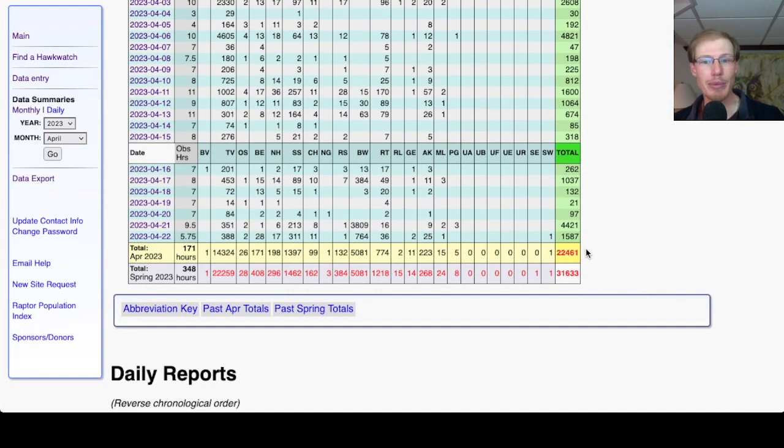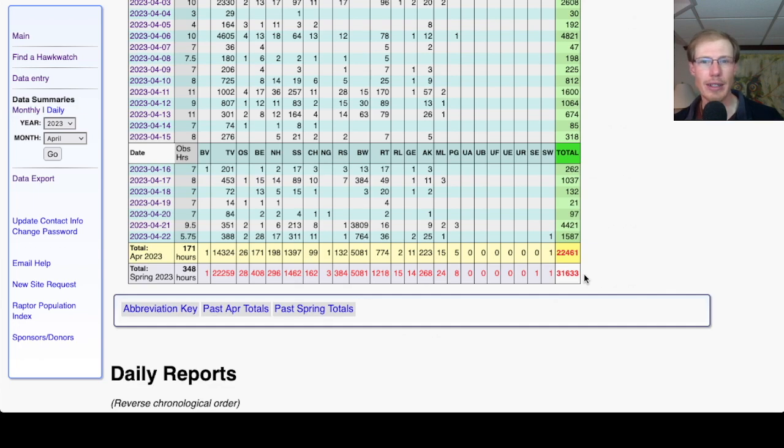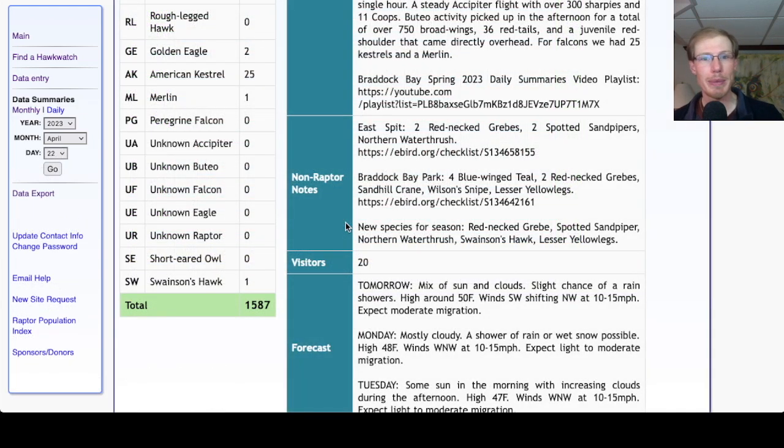That brings the April total to 22,461 and the season total to 31,633. I got a number of new species for the season today. From the East Spit in the morning I had red-necked grebe, spotted sandpiper, and northern waterthrush. From Braddock Bay Park, the new species were Swainson's hawk and lesser yellowlegs.